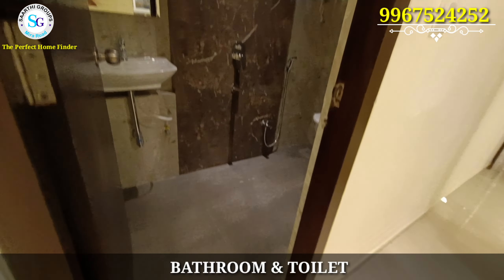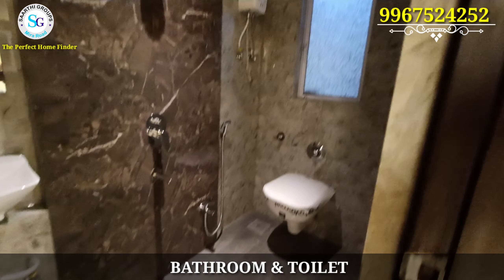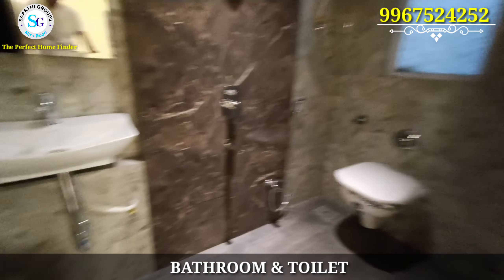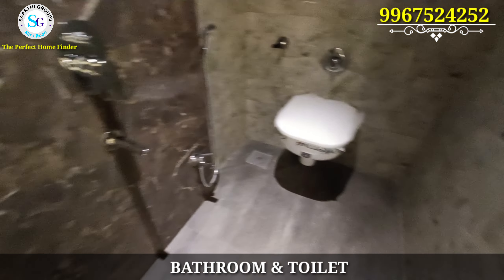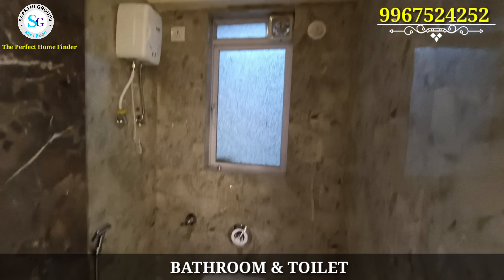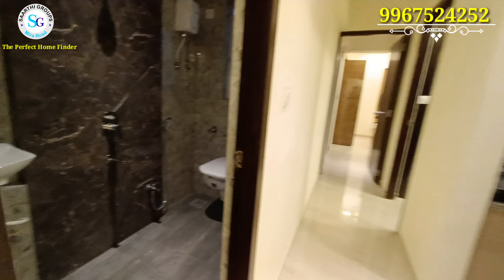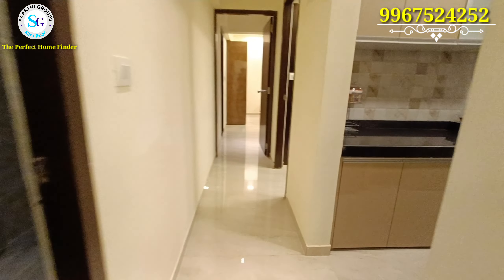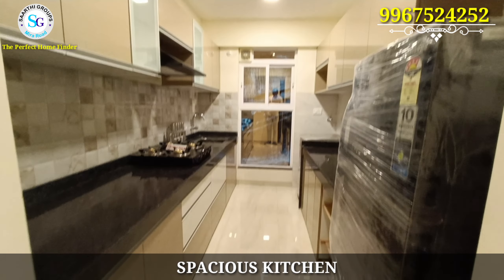When you move ahead, you will see the bathroom and toilet first. In the bathroom and toilet you get granite fittings; the entire flooring is non-slippery tiles. The bathroom and toilet is divided into three sections: your shower section, your washing machine section, and your commode section. Fittings, fixtures, and sanitaryware – all are of branded quality.